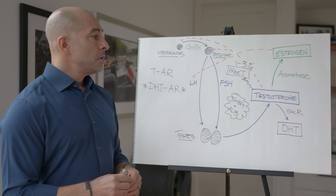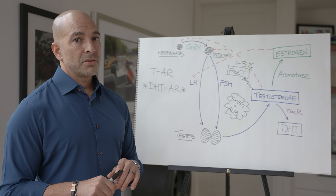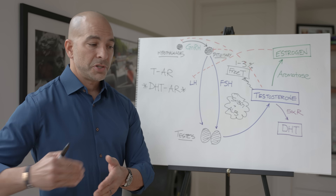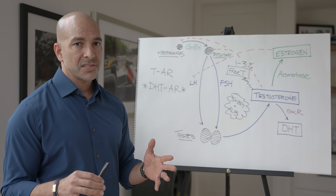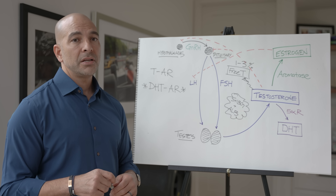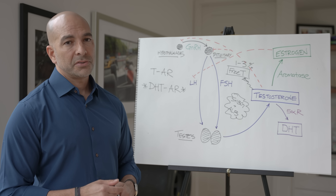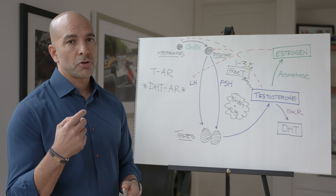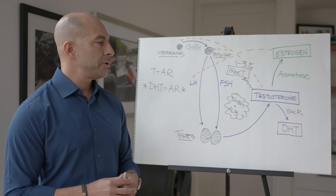What are the treatment options? Broadly speaking, there are two ways to think about this. The first is a direct way — giving testosterone — which can be done in many formats. The most common formats are topical testosterone or injectable testosterone, but there's also an intranasal formulation and pellets that provide a slow release over a period of months.